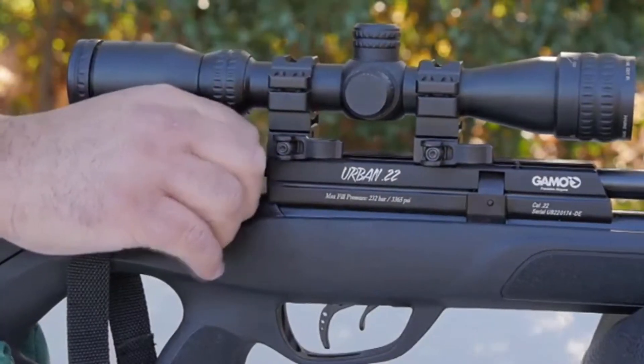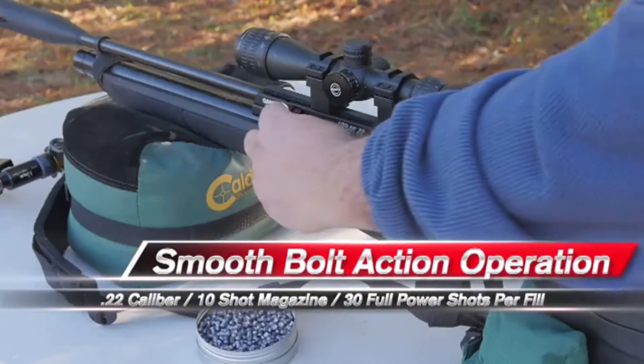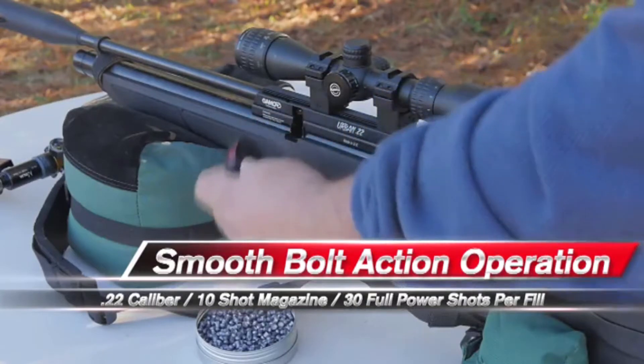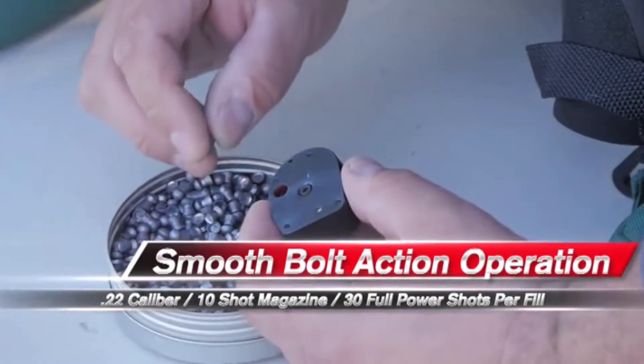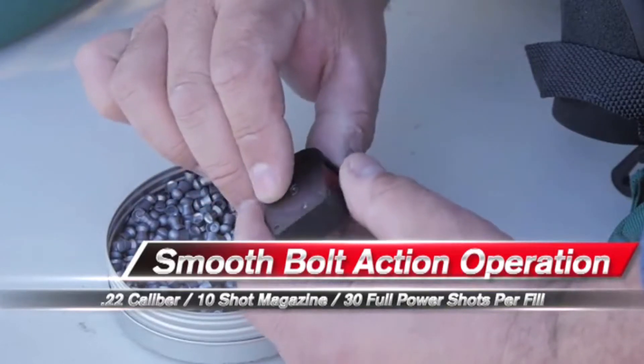This is a bolt action rifle that comes with a 10 shot magazine. It's chambered for .22 caliber — the Urban 22 is only available in .22 caliber. You get 10 shots per magazine and about 30 shots per fill.